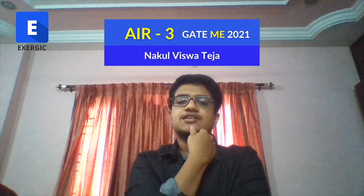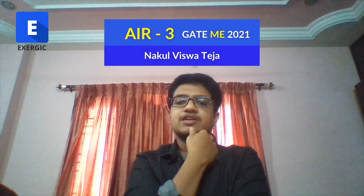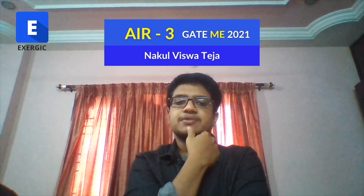My name is Vishwateja. I was born and raised in Bhimwaram, West Godavari District, Andhra Pradesh.